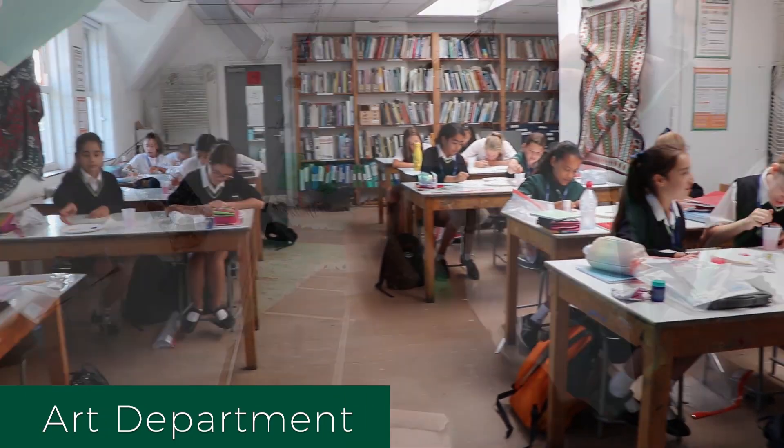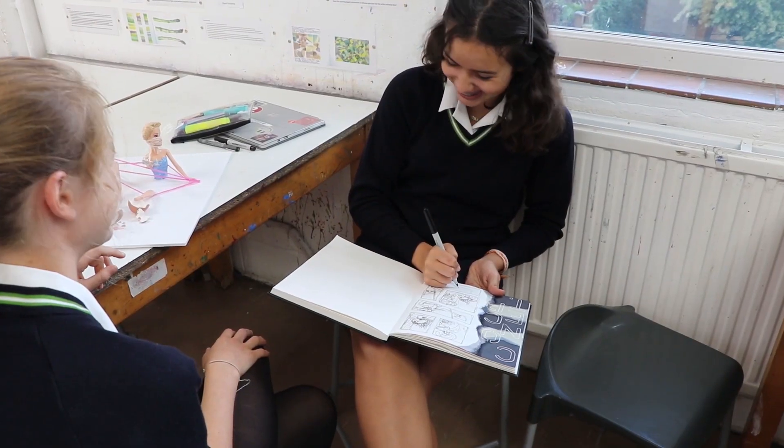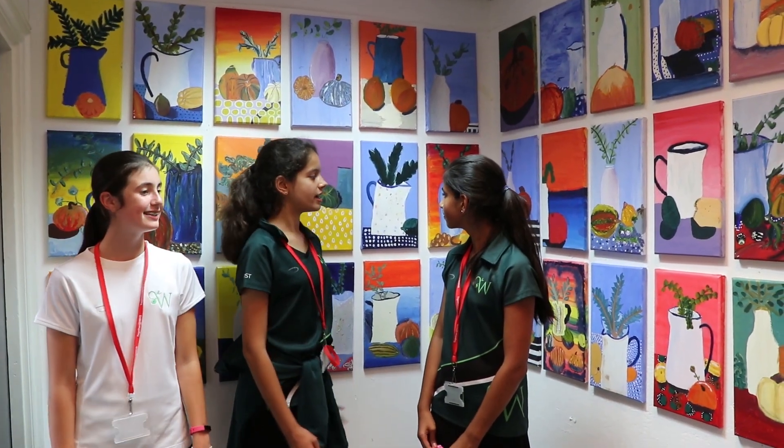Right now we're in the art department. There are some really fun art clubs to do, such as digital art, 2D to 3D and mixed media. These are some of the paintings that we did in Year 7 — it was a three week project and it was really fun to do.